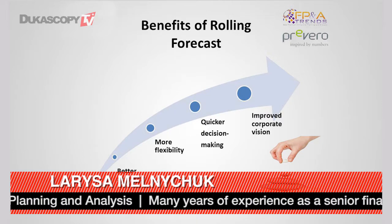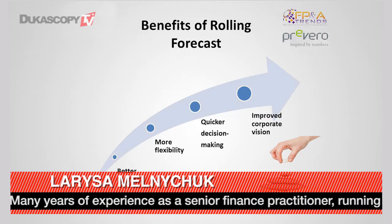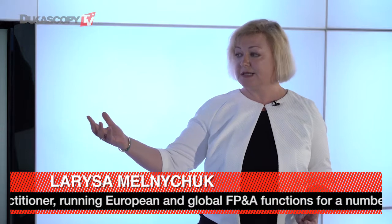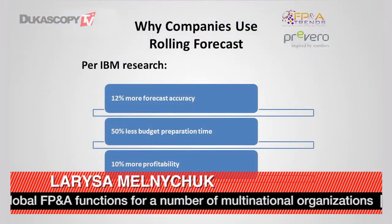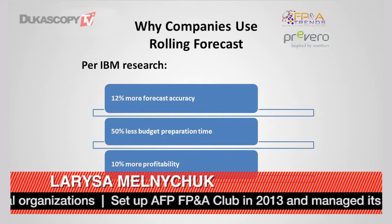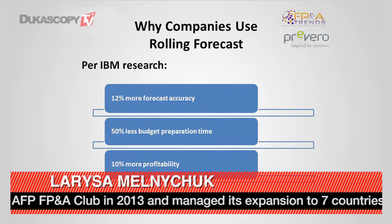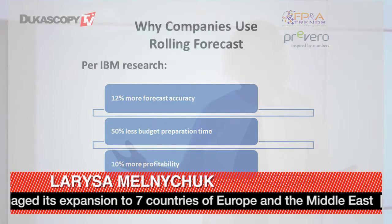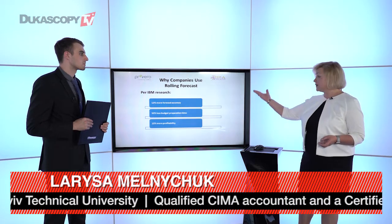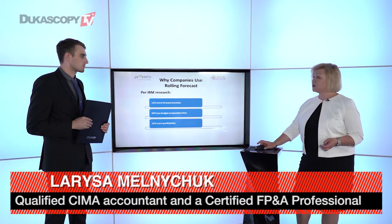It helps to harmonize strategic planning, business planning, and operational planning processes as well. According to IBM research, rolling forecasts improve forecasting accuracy by approximately 12%. Also, with rolling forecasts, you need 50% less budget preparation time. The most dynamic companies in the world have fully abandoned the traditional budgeting process, reducing budget preparation time completely. Companies that use rolling forecasts are approximately 10% more profitable. These are the main benefits as per IBM research.